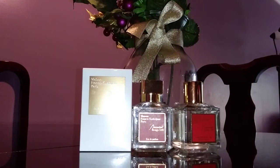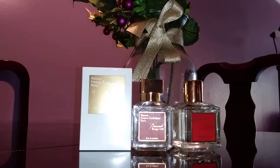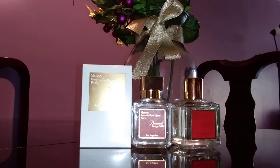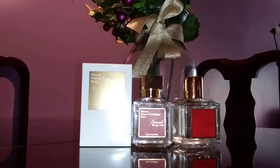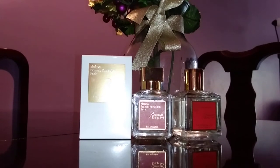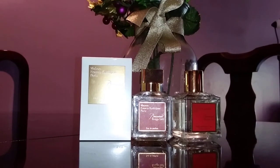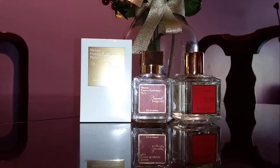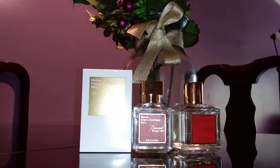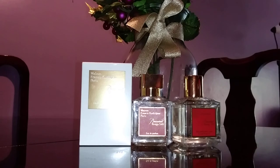The Baccarat Rouge 540 Extrait is around $450 and people say you're better off with the Eau de Parfum anyway. I'd rather just buy the bigger bottle of the EDP. If you don't own one, this is a safe blind buy given the amount of positive reviews online — it's just so good. But my advice: skip the body oil; it's not worth it.